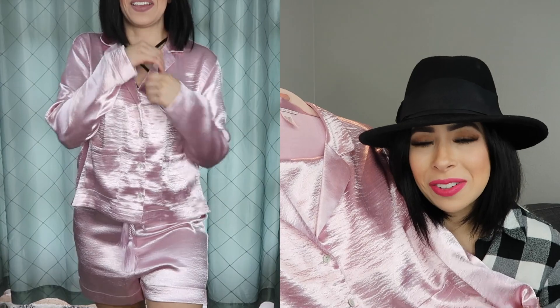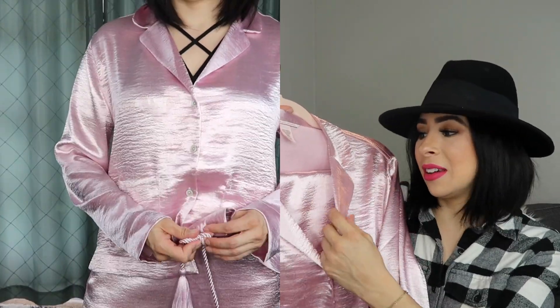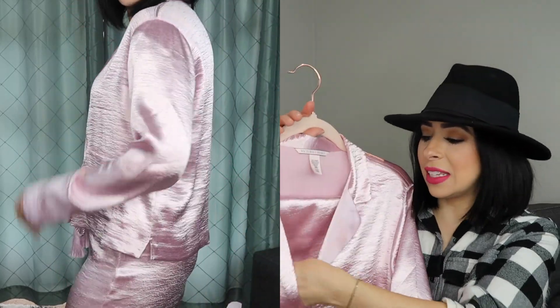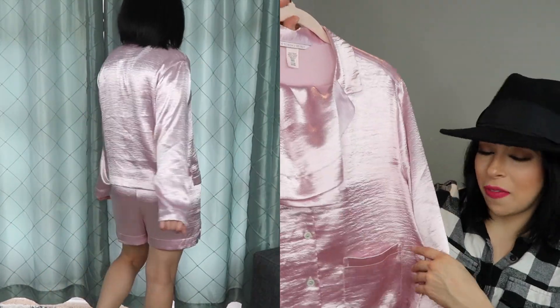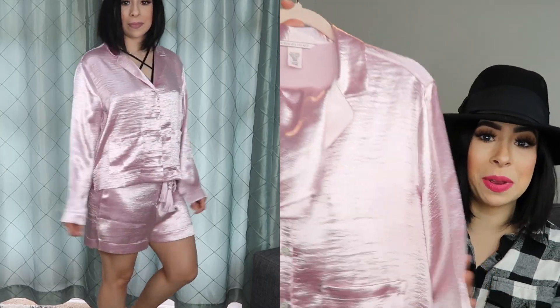The button-down styling is my most favorite pajama style — the collared shirt with the button-down. These have shorts and they do come with a beautiful tassel to top off the entire look. I love these, they're so comfy to wear to sleep at night. This is a size small.